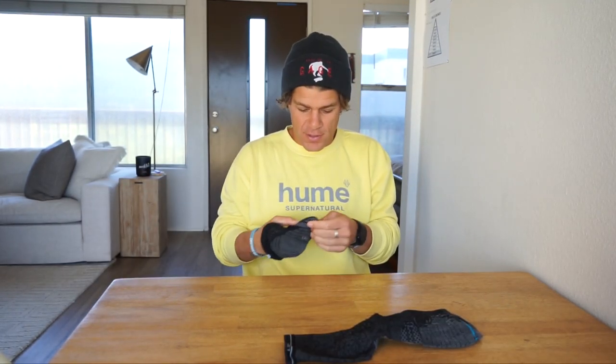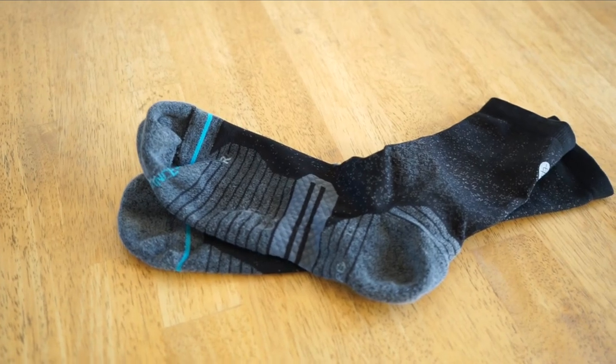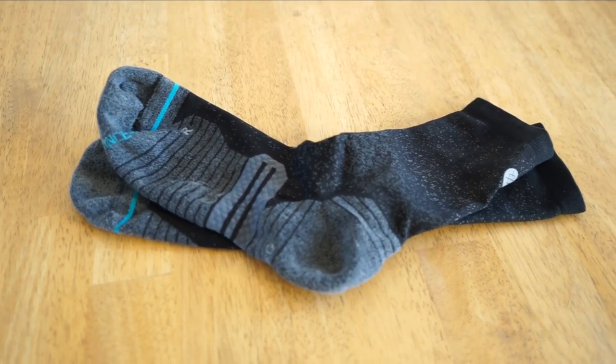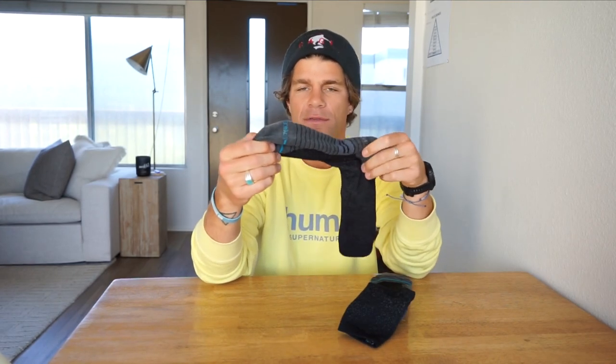People might think this isn't as important, but having a good pair of run socks is extremely important — your feet need to be comfortable. Next up, my socks: Stance run socks. I really like these; they're thinner, the design's pretty basic, soft, breathable, comfortable, and they do the job.